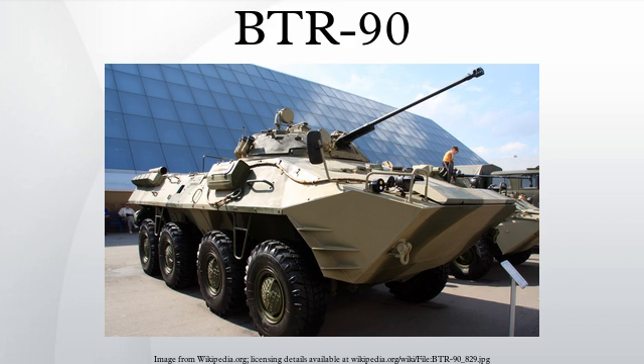The vehicle was intended to be used by mechanised units of the Russian Army, as well as marine units of the Russian Navy, as a vehicle for providing fire support, transportation of personnel, surveillance, reconnaissance, and patrolling tasks.